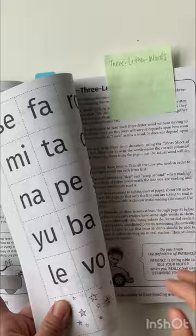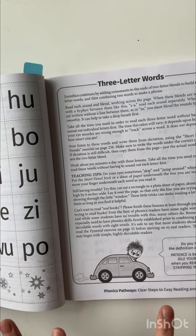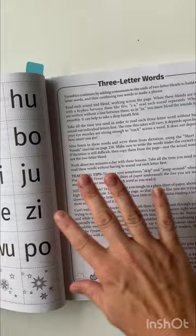Once again, there are review games for those sounds and she explains how to play them on the pages as well. Then comes three-letter words. She always has these tips — are you having trouble? Is it too easy? She'll say that here and kind of give you some guidance about that.